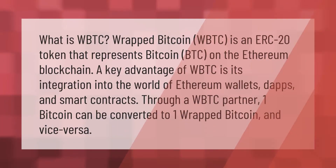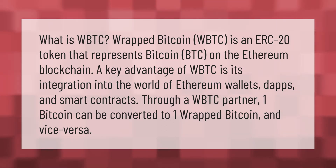What is WBTC? Wrapped Bitcoin (WBTC) is an ERC20 token that represents Bitcoin (BTC) on the Ethereum blockchain. A key advantage of WBTC is its integration into the world of Ethereum wallets, dApps, and smart contracts.